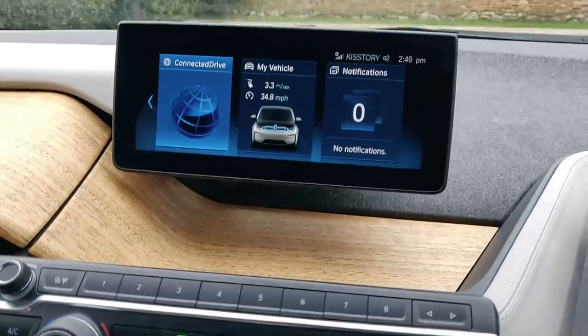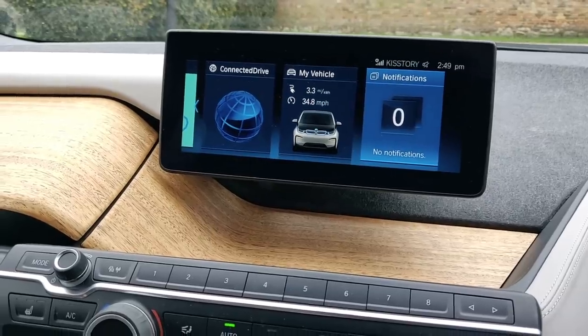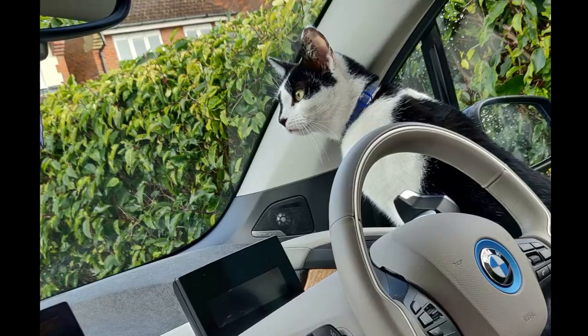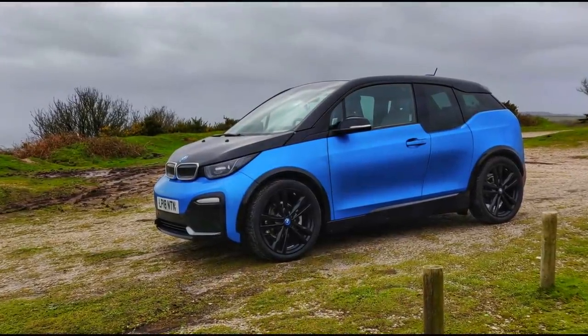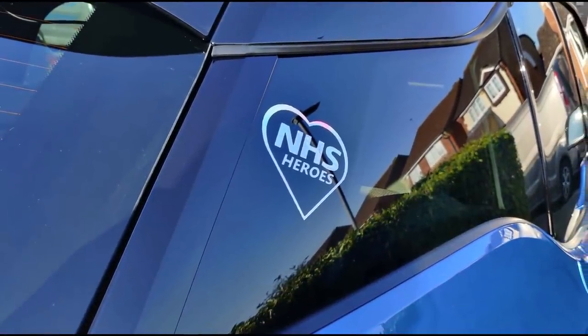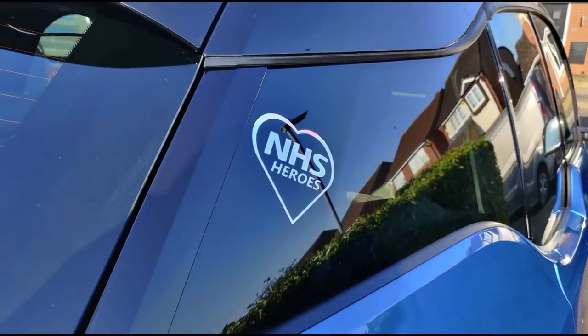It has an iDrive controller like a standard BMW, and this lovely floating screen. Mine has the eucalyptus wood dash veneer. The whole cabin is very zen-like and relaxing. My cat George absolutely loves it — every time I open the car he's in there straight away. I never had that with my Mini. I'm going to have to be careful I don't inadvertently take him on a journey one day. I hope this intro has explained something as to why I love this weird-looking car so much — I'm still getting used to it, but I've just liked everything about it so far.